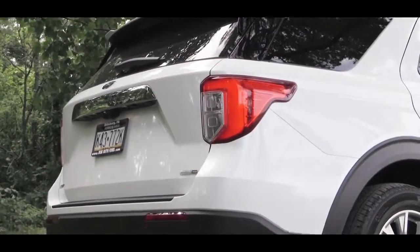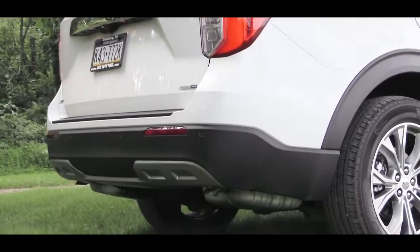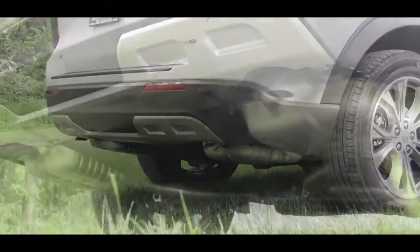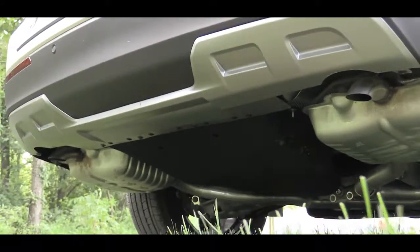Just below it all, dual exhaust outlets are found on the XLT — some trim levels will have quad tips, but not the XLT, so we just have dual exhaust outlets pointing to the ground. And here is the exhaust clip.